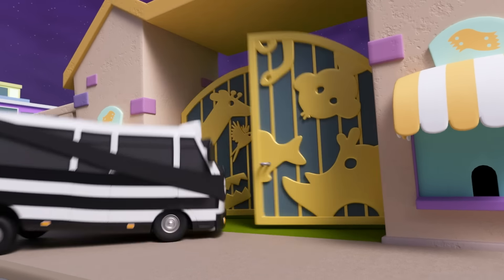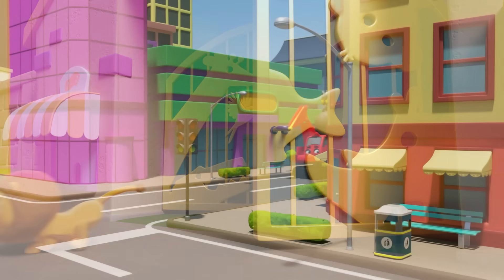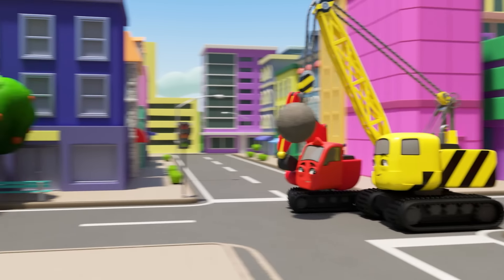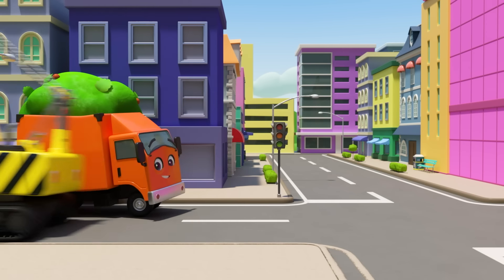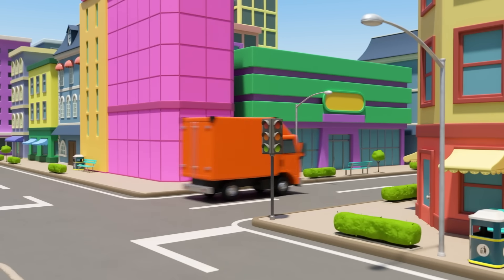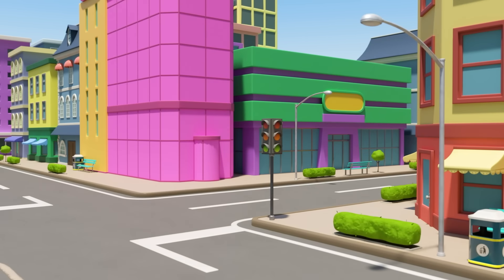Look! It's the town zoo. And there's Bandit Bus. What's he up to this time? Oh no! He's unlocking the zoo doors. And now he's opening them. The zoo animals might escape. Oh dear! That baby lion has just got out.